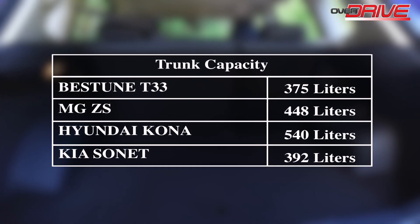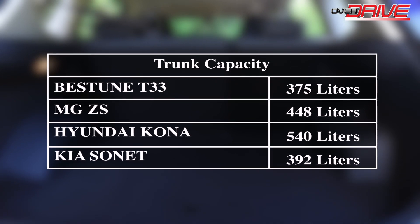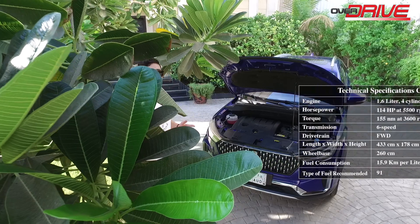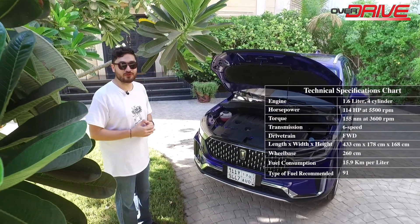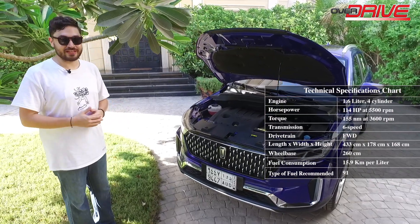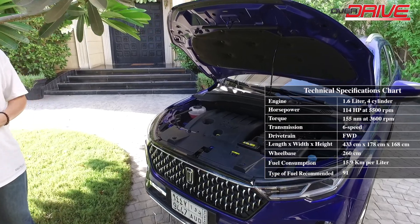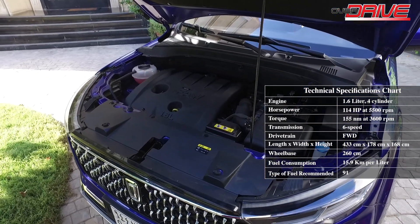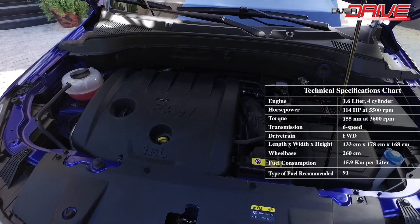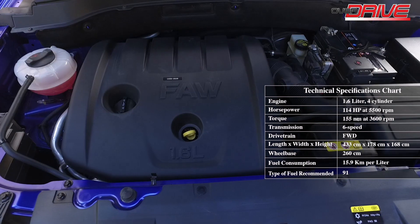We made a comparison between the Bastoon T33 and its competitors in terms of trunk space, which will appear on screen. The 2022 Bastoon T33 is front-wheel drive, running on a 1.6-liter 4-cylinder engine that produces 114 horsepower at 5,500 rpm and 155 newton meters of torque at 3,600 rpm. The engine is linked to a six-speed automatic transmission and has a fuel tank capacity of 50 liters.